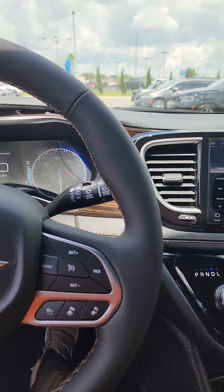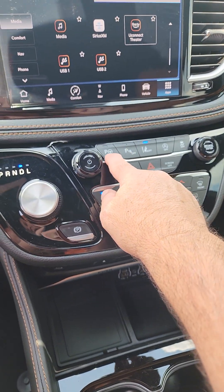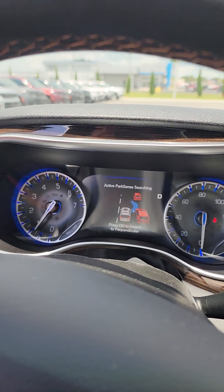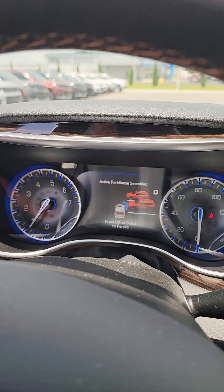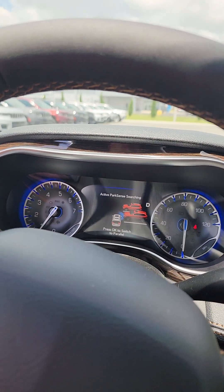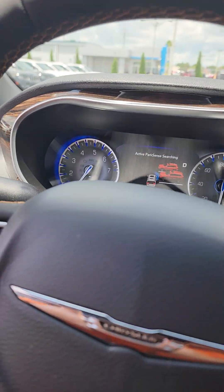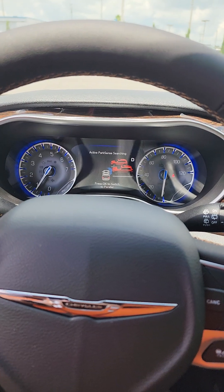The very first thing we need to do is put the vehicle into drive. Once it's in drive, we're going to come over here and touch the park assist button. In your center console it's going to show you whether you want a parallel or a perpendicular park — we want parallel. So now we have to drive forward and it is going to look for a space for us to park.